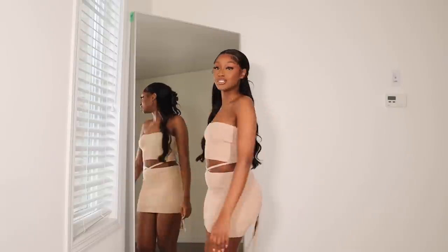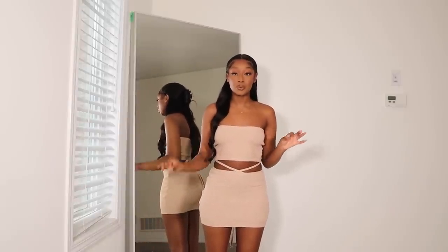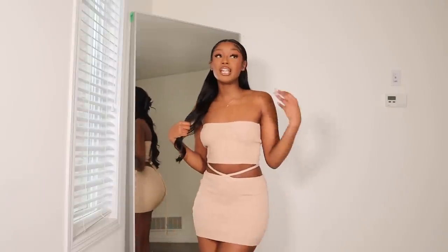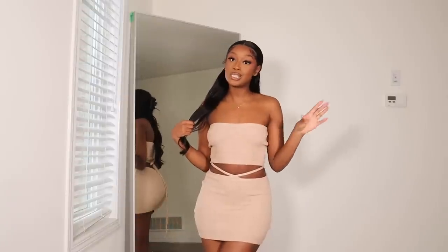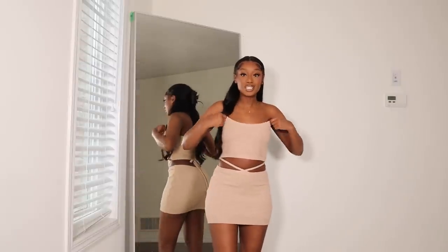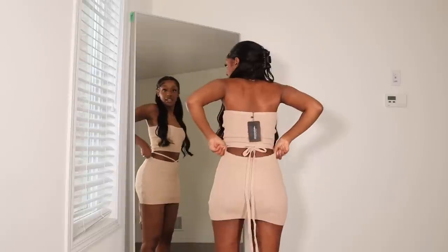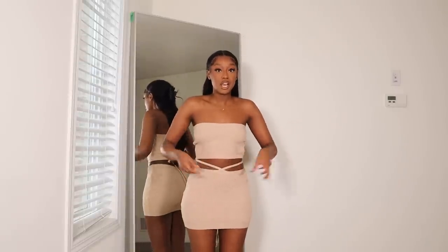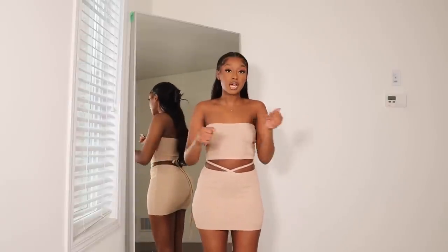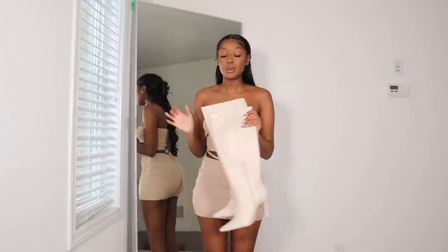The next two items are this two-piece knit set. I got both pieces in a size small. It's a really cute knit set — I got it specifically to wear with some boots. Even though it's not going to keep you super warm, it feels more geared towards warmer months since it's a knit material. It's a really cute bandeau top and the skirt has some strings — I just crisscrossed them and tied them in the back, but you could also wrap the strings around yourself multiple times.